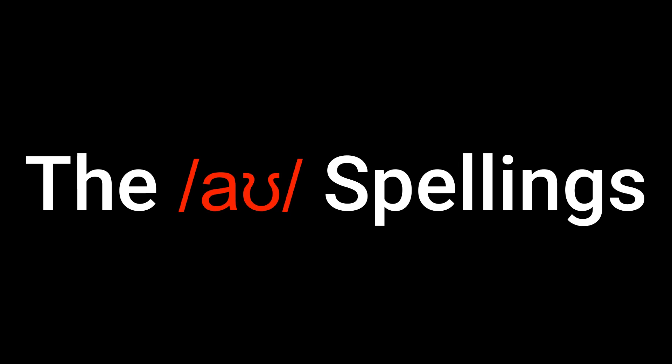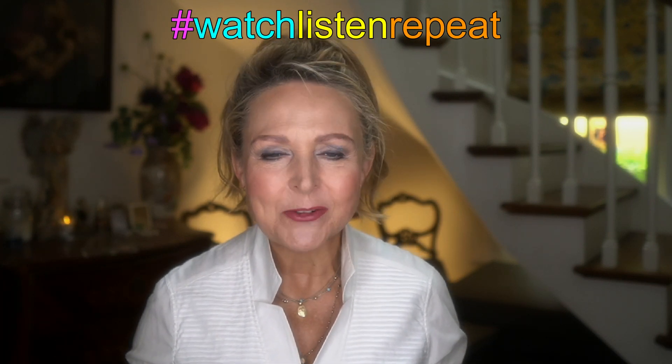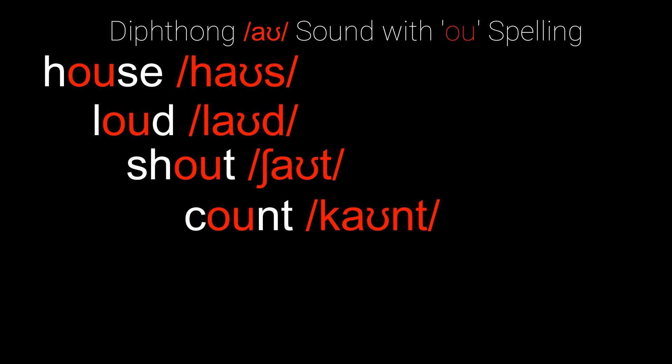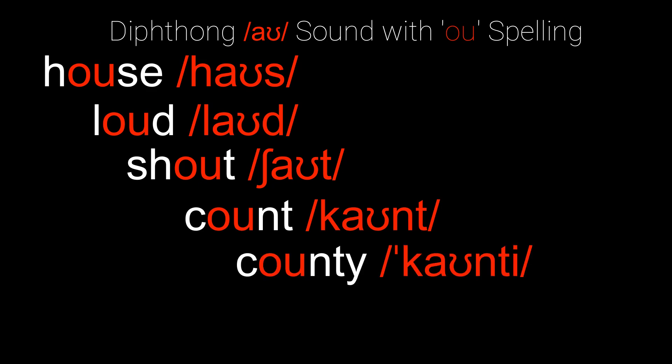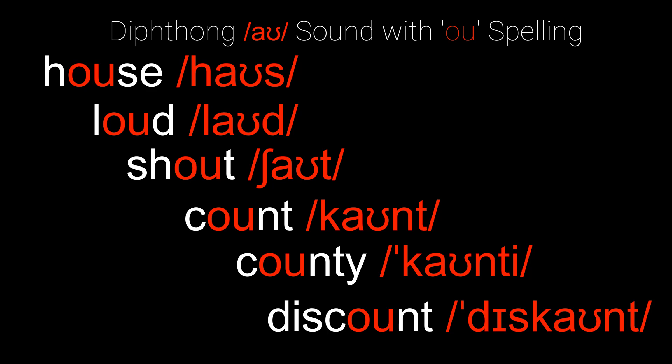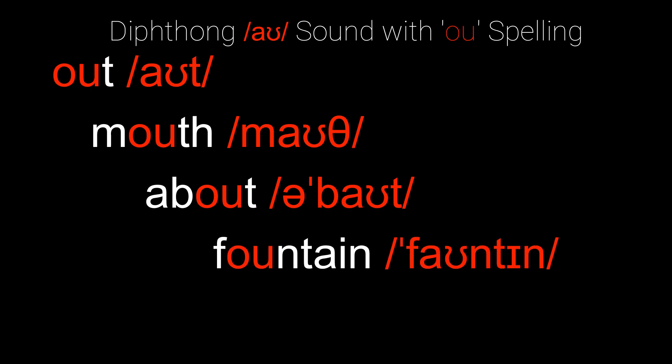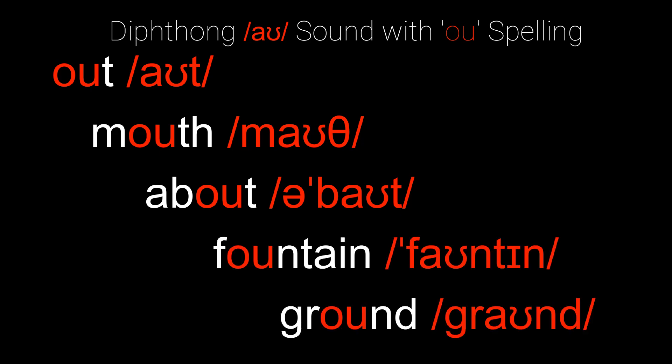Now for the easy part — the spellings. One of the most common ways of spelling the sound 'ow' is words with the spelling O-U. Watch, listen and repeat: house, loud, shout, count, county, discount, out, mouth, about, fountain, ground.